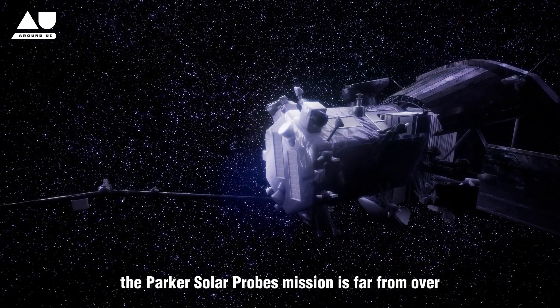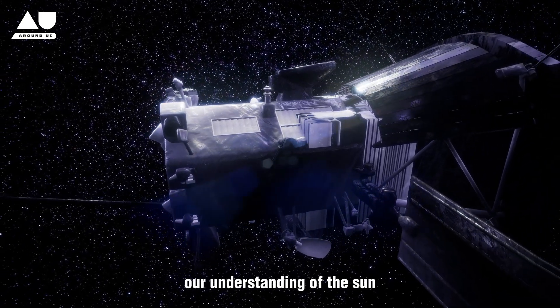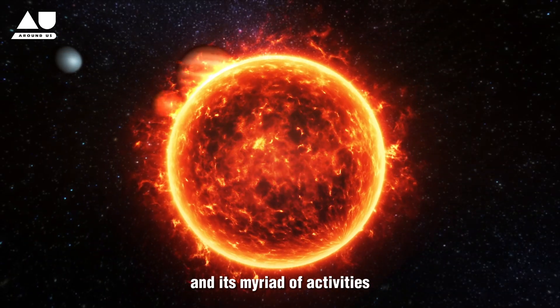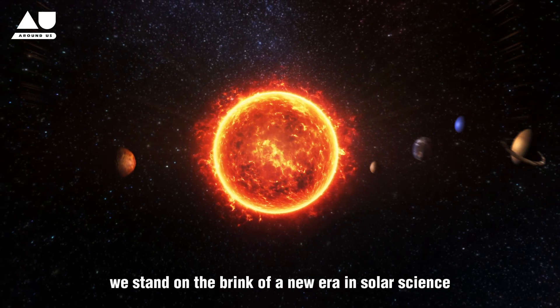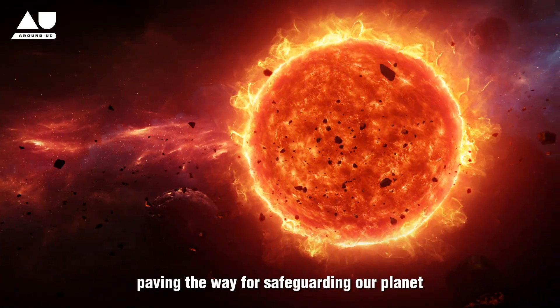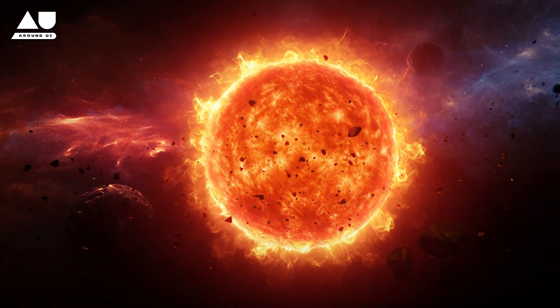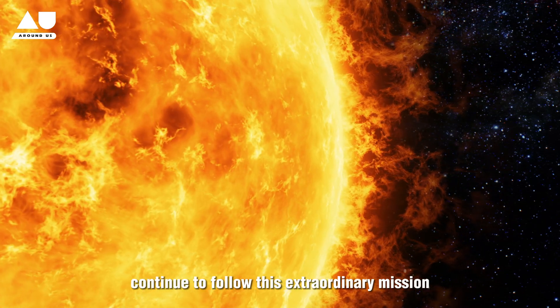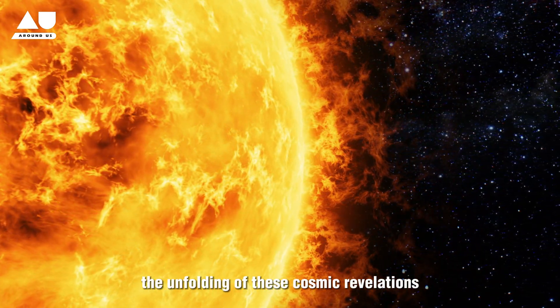The Parker Solar Probe's mission is far from over, with its journey promising to further deepen our understanding of the Sun and its myriad activities. Through this mission, we stand on the brink of a new era in solar science, where mysteries of the Sun are unraveled — paving the way for safeguarding our planet and future space exploration.